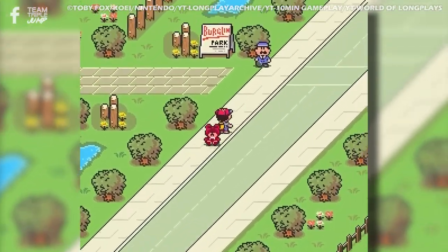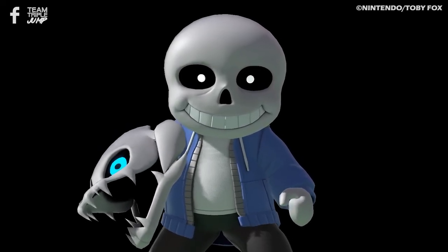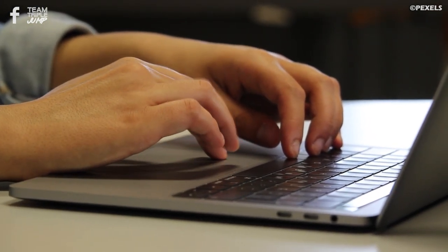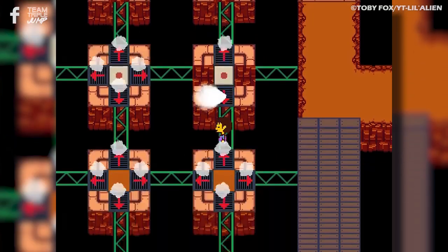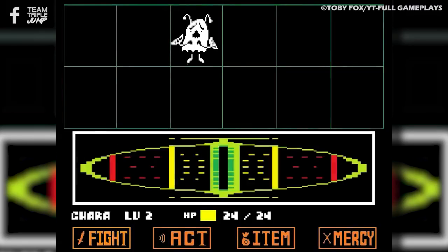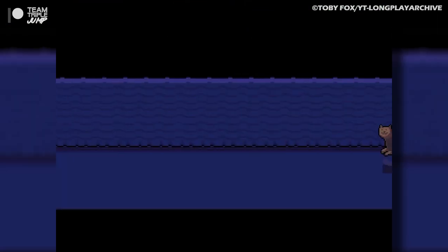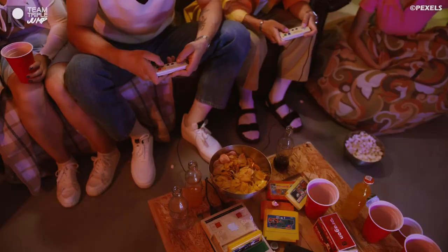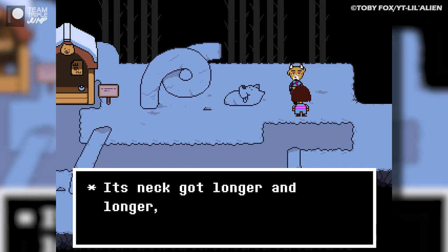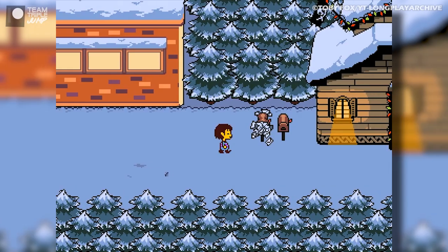The EarthBound influence is especially evident during Undertale's top-down exploration sections, which is no surprise since Undertale developer Toby Fox had been known to work on fan hacks of EarthBound before casually cranking out one of the most beloved indie titles of our time. It's not just old-school RPGs that Undertale's visuals evoke — the battle encounters have an even older-school feel. The pixelated line art and limited color palette bring pre-third-generation gaming to mind.